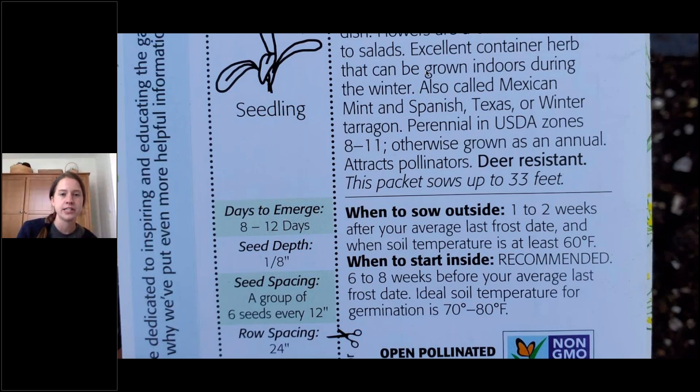Here's an example of the back of a seed packet. A lot of great seed companies will have this advice. To make it compatible for everyone no matter where they live, it usually says 'recommended however many weeks before or after average last frost date.' The last frost date here in Knoxville is the end of April, usually around April 18th, but you should also just check your weather. There's also information about how deep to plant the seed and how far apart to space it.